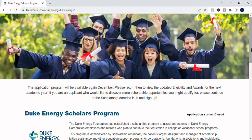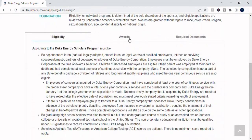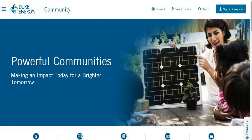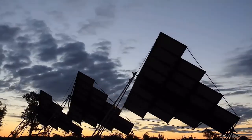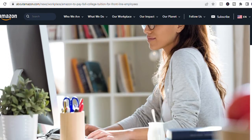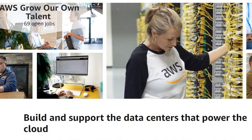Duke Energy provides scholarships for its employees' dependents to attend college or vocational school, then awards grants to nonprofits that promote science careers, especially energy science. Amazon has a large career choice program for its frontline employees, plus its own internal logistics training and certification programs.